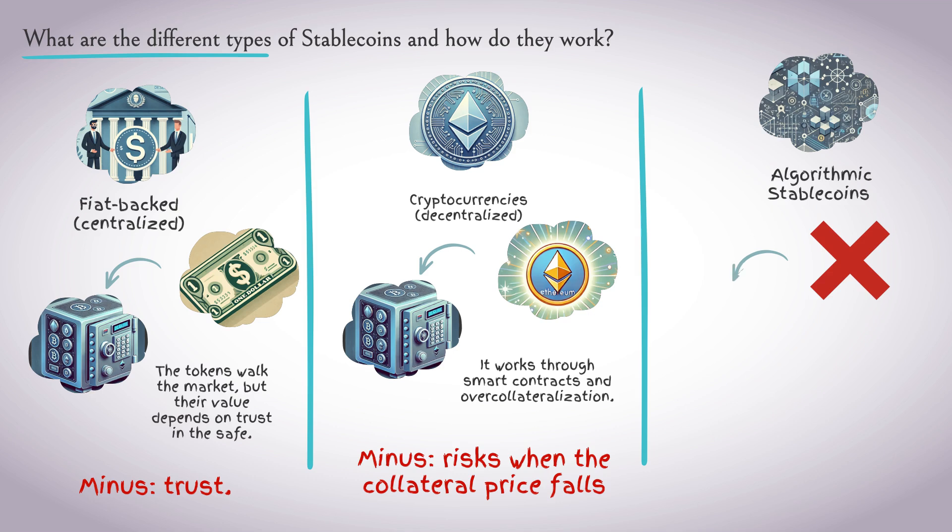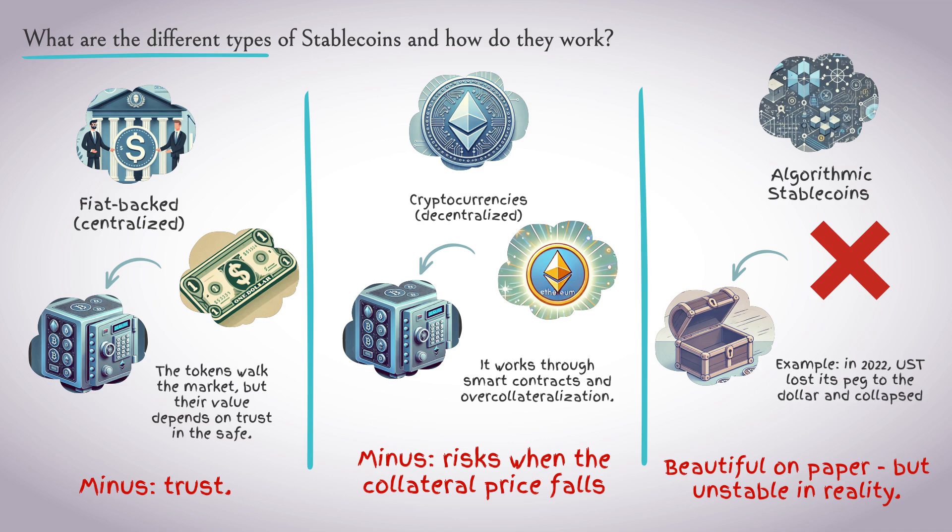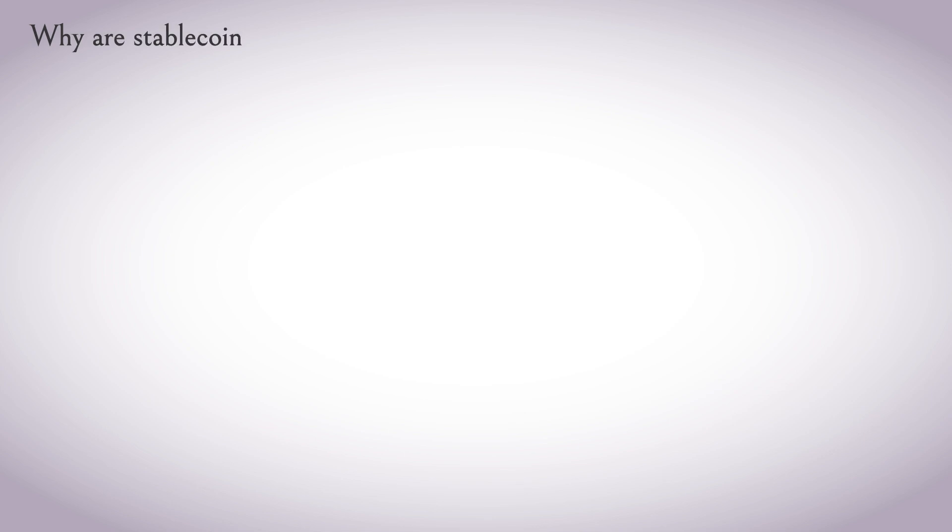Third: algorithmic stablecoins. They have no reserves — their exchange rate is supported by algorithms and economic incentives. Looks good on paper, but unstable in reality. For example, in 2022, UST lost its peg to the dollar and crashed the entire market.